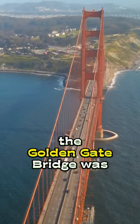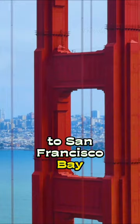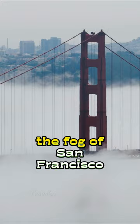Lots of people think the Golden Gate Bridge was once painted gold, but it's actually named after the Golden Gate Strait, the beautiful entrance from the Pacific Ocean to San Francisco Bay. The bridge was originally painted with a reddish-orange color called International Orange to make it more visible in the fog of San Francisco Bay.